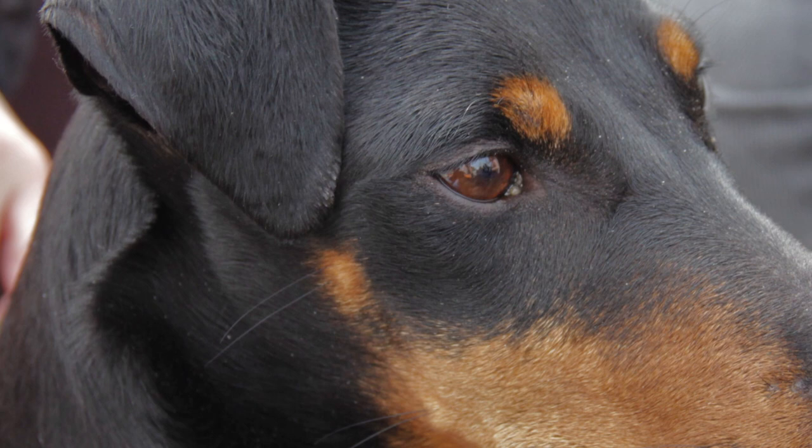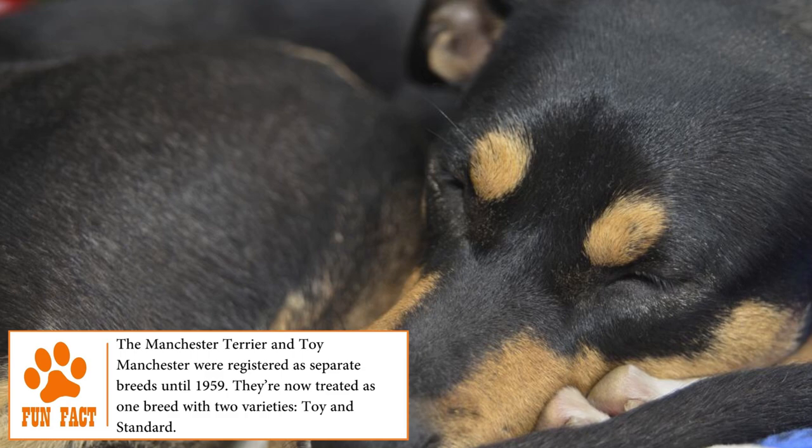Manchester Terrier Standard. Commonly confused for its appearance with the Doberman, the Manchester Terrier is one of the oldest British Terrier breeds in the world.